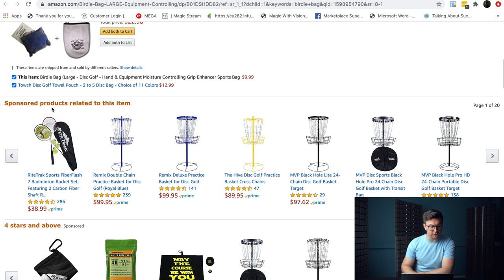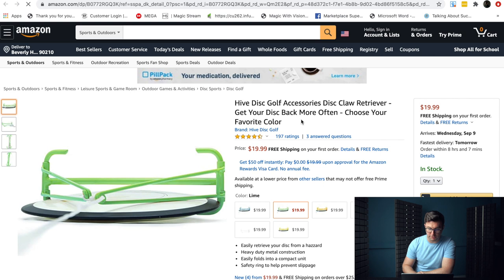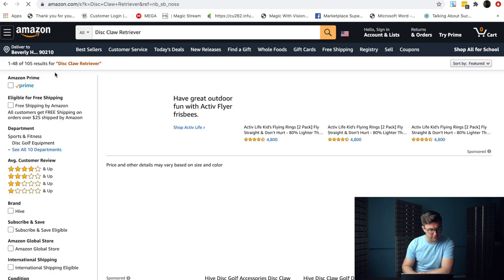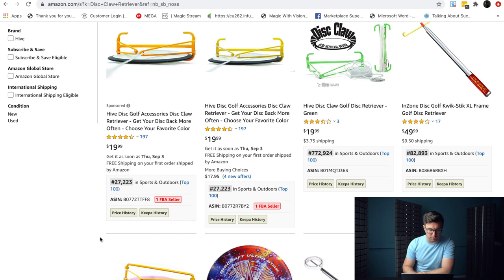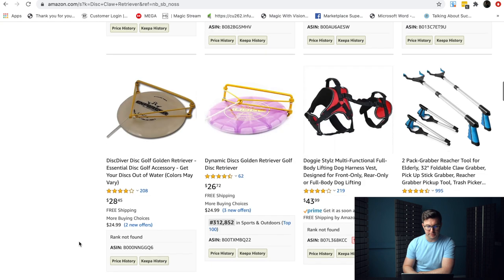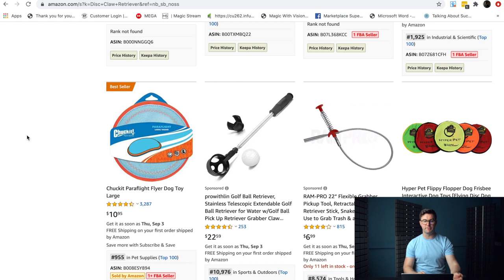We can look at sponsored products related to this item. High disc claw. Disc golf retriever — so it's a disc golf retriever. I'm just going to search it for the example. 105 results — yet again, very interesting. Things like this, I'd be a little bit cautious because I'd be a little worried it could be patented or something like that, so you're going to have to check stuff like that. But you're just going to find lots of interesting items the more and more you go down the rabbit hole of Amazon. Sports and outdoors is definitely a great category.